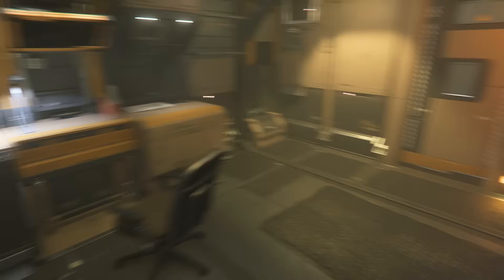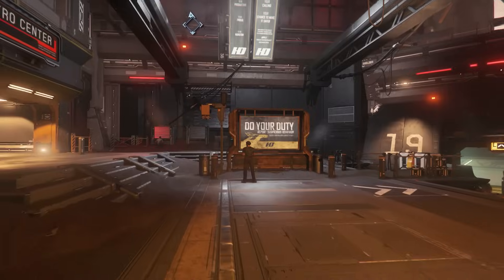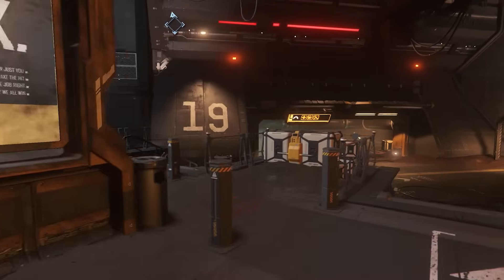These hub locations are all very well done. There are multiple shops, multiple locations, and entire transit systems in these locations to take you from your habitation all the way to the spaceport and beyond.